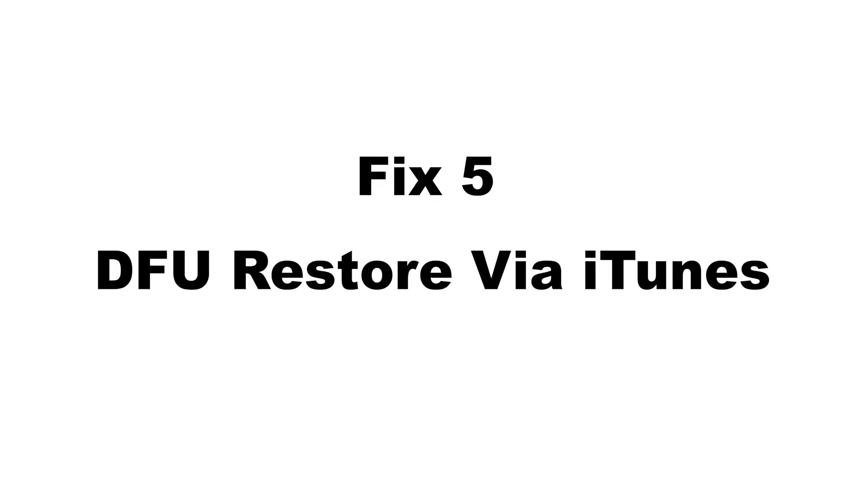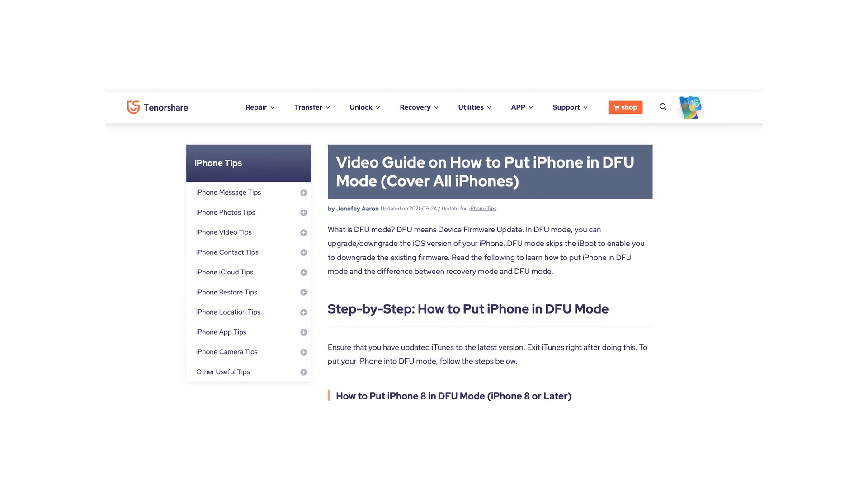If you have tried all the methods mentioned above and are still not satisfied, there's a last resort: DFU restore through iTunes. It will erase all your data on the phone, so do remember to back up your data first.